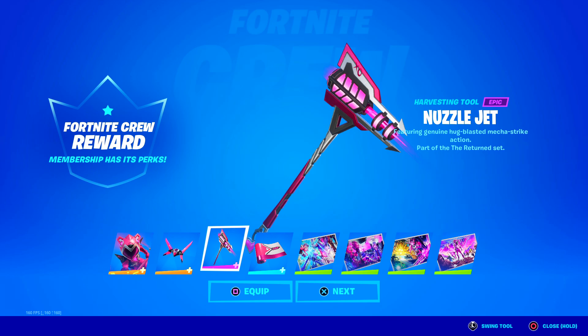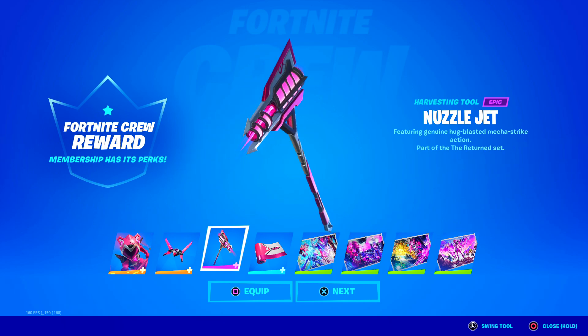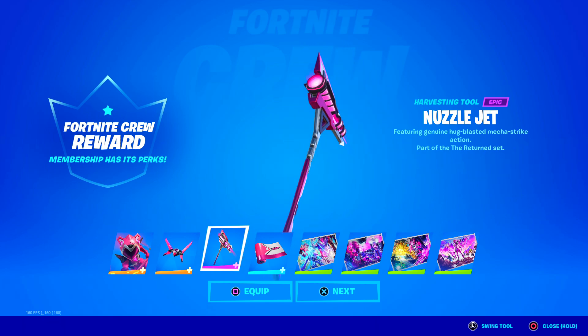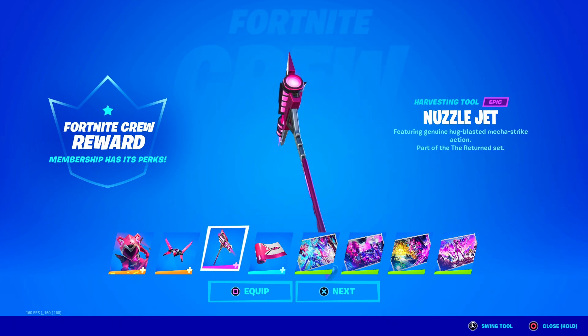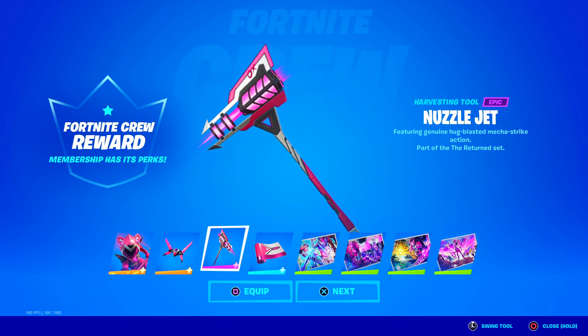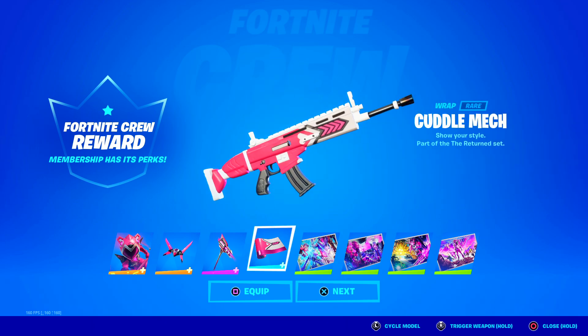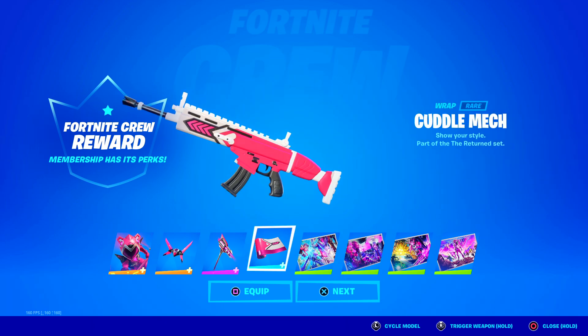Here is the Nuzzle Jet harvesting tool - what a weird design. I like the little jet thing there with what looks like energy coming out of it. There's like a pink flame - really cool looking. I wonder what the animation is... oh yeah, it has a cool unique striking animation, nice sound. Actually looks very cool - equipping that.